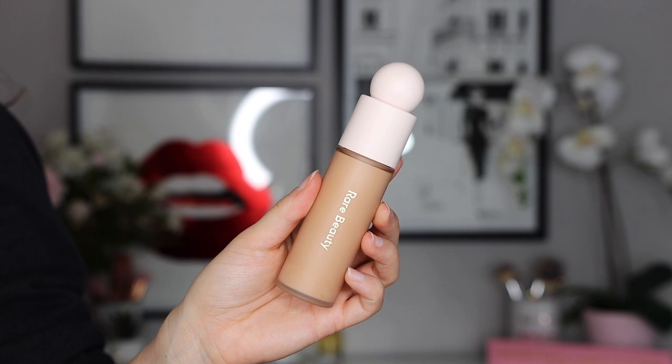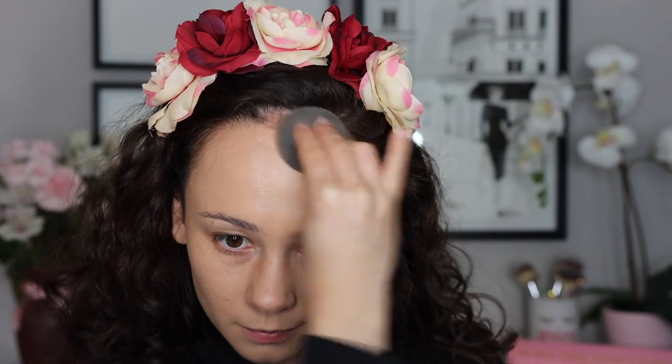Moving on to the Rare Beauty foundation — I have mine in shade 210, and I'm actually wearing it today. I like this foundation: it feels weightless on the skin, gives a very nice demi-matte finish, wears pretty well, and is easy to apply with the doe foot. It's a solid foundation I've been enjoying. I'll run through this bottle, but I don't love it enough to repurchase it time and time again.